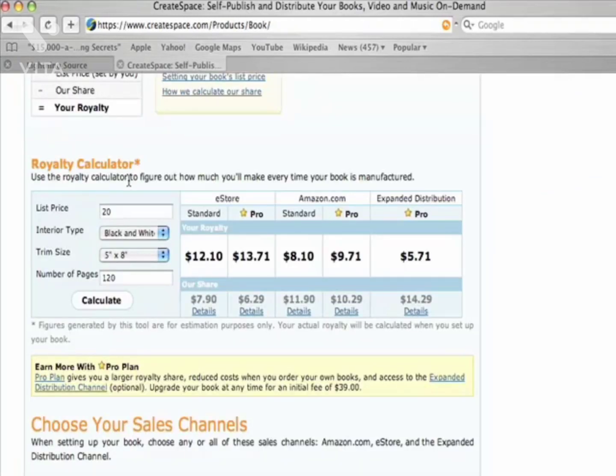Now with CreateSpace — they have a royalty calculator. List price is $20, black and white interior, color cover, 5×8, 120 pages. The Amazon royalty you get is an $8.10 royalty if you sign up for the Pro plan, which has extra upfront costs, and then you get expanded distribution. But they take 60% of the expanded distribution and 40% with Amazon.com. So you're talking about $4.50 roughly per book.